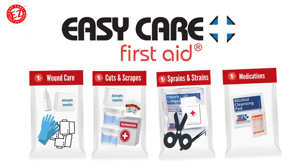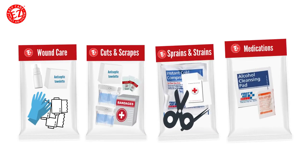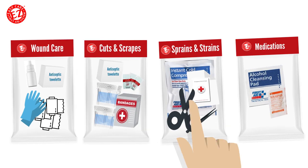With EZ Care First Aid, we eliminate the frustration and make finding the right supplies easy. Our patented EZ Care Pocket System organizes the contents by injury, so you know exactly where to reach.